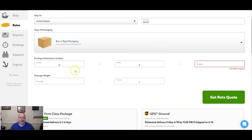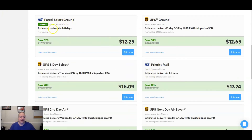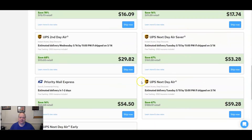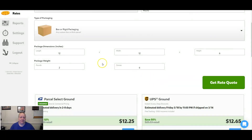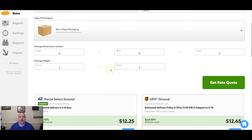If I'm looking at a box — say 12 by 12 by 6, two pounds six ounces — I get a rate quote still using 90210 as the furthest destination. I can see that using Parcel Select Ground I'd pay around $12.25, and UPS around $12.65. This is exactly how I find my rates now, using Pirate Ship and clicking on rates. As long as you know the box size and weight before you list the product, you can set up your shipping correctly.